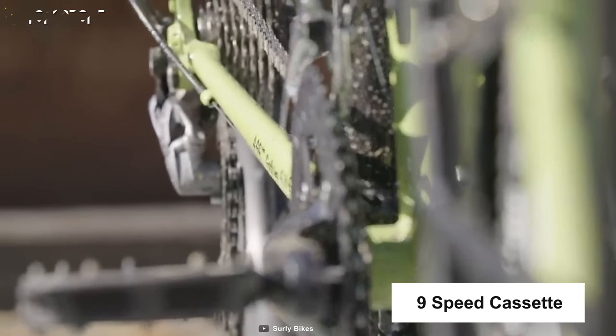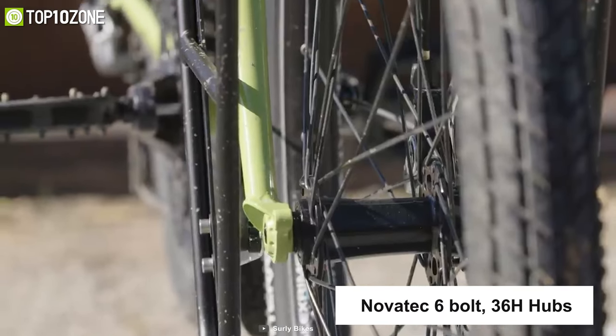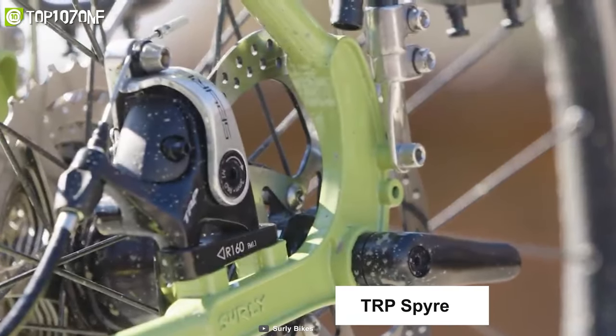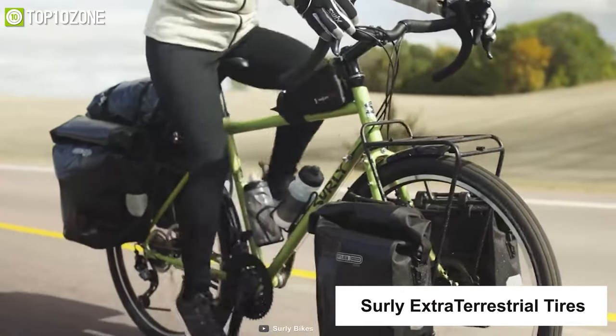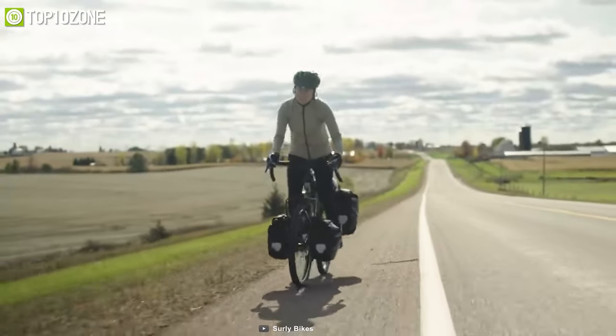The Surly Long Haul Trucker Disc also offers a Shimano Alivio 9-speed cassette, KMC X9 chain, and Novatec 6-bolt 368 hubs. For the braking system, it's got TRP Spire C 160mm rotor brakes and Surly Extraterrestrial tires. Overall, this touring bike is very reliable and will take you anywhere regardless of the type of terrain.